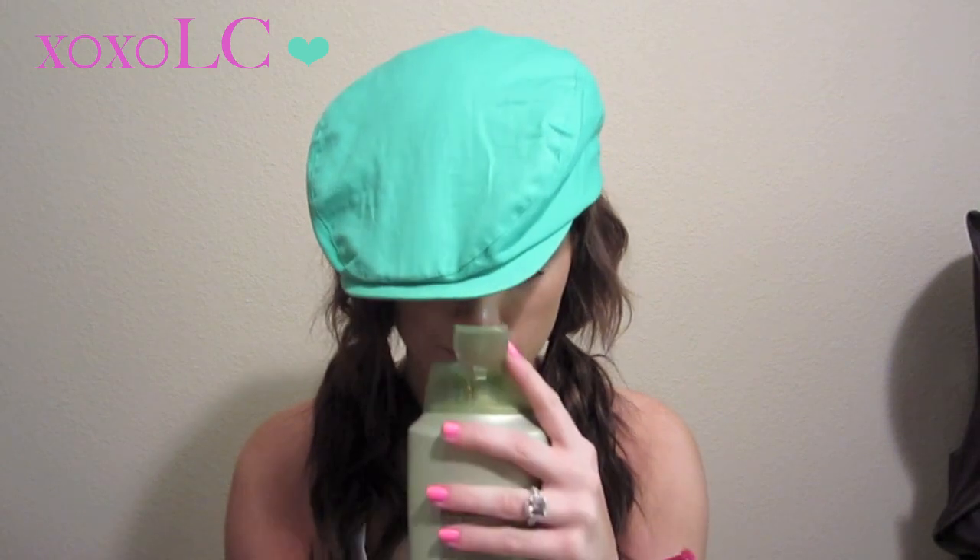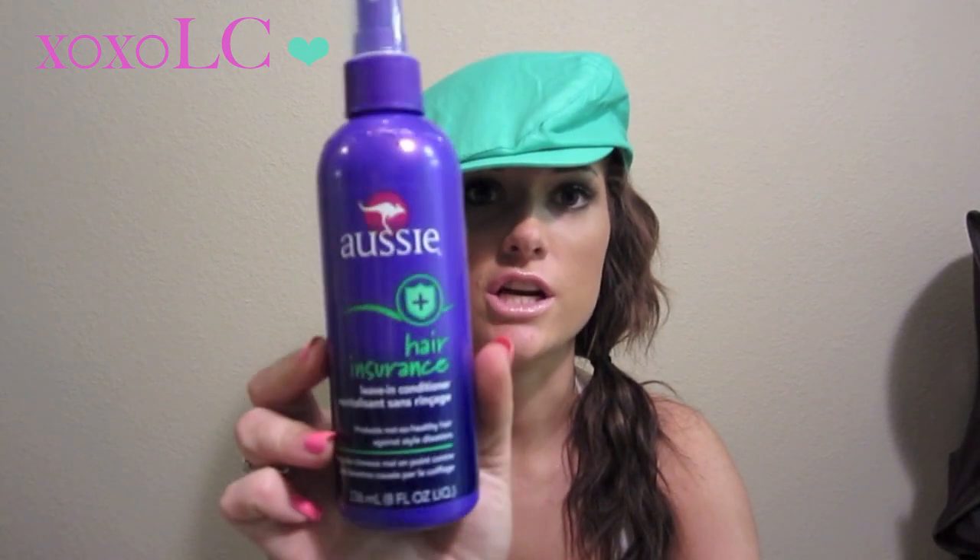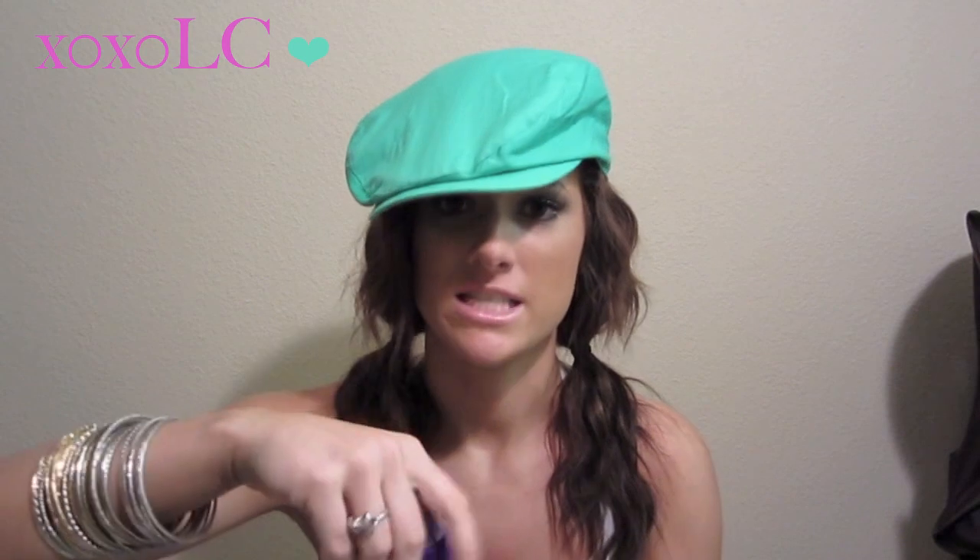Then I went to Walmart tonight. I got the Suave Professionals Moisturizing shampoo for Dry Damaged Hair — it's almond and shea butter. I used to use Suave so much when I was a kid and totally forgot about it. It's so cheap — this 20 fluid ounce bottle is like $2 but it smells so good. Then I got the Aussie Hair Insurance Leave-In Conditioner. Aussie has the best smell. If you want me to do an Aussie video on hits and misses let me know, but I just absolutely love Aussie.